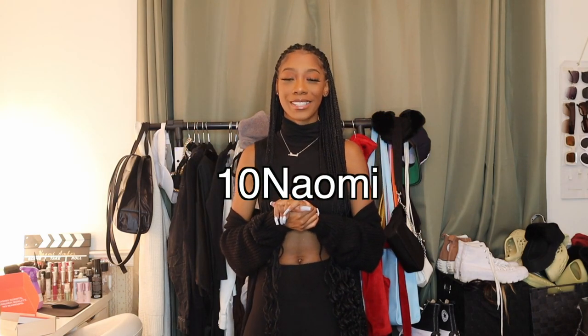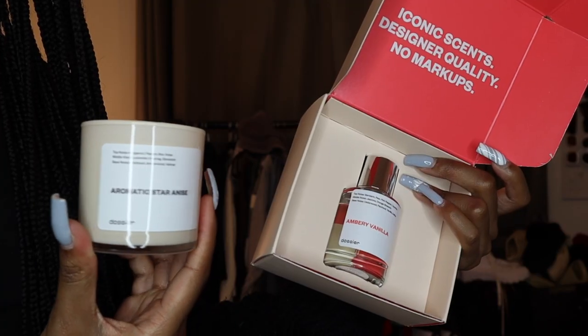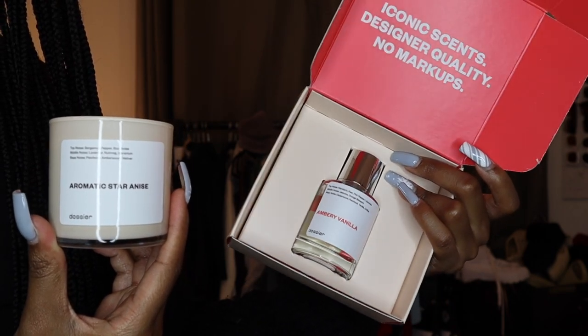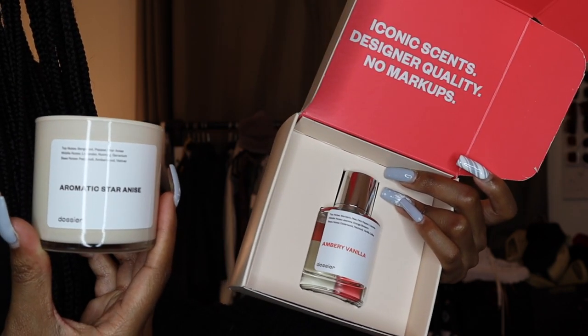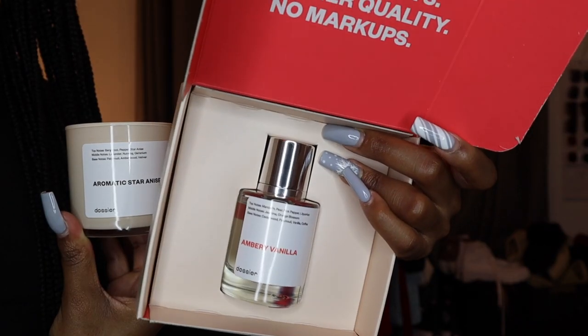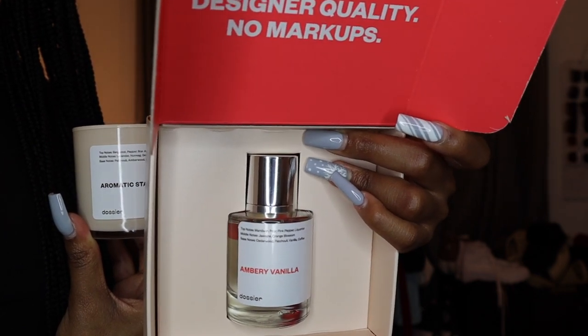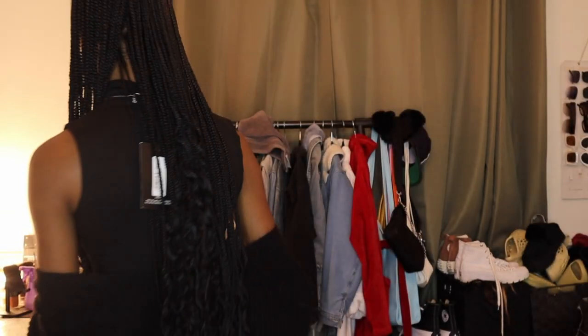Dossier has free returns and exchanges forever, so you can return and exchange things that may not be the best fit. You can also use my promo code '10NAOMI,' which can be combined with their 20% welcome offer on the site — that's up to 30% off. They donate all returned perfume bottles to charity, and they're trying to stay away from plastic. All orders are always risk-free and returnable, and above all, all the perfumes are vegan and cruelty-free with clean ingredients, never tested on animals.